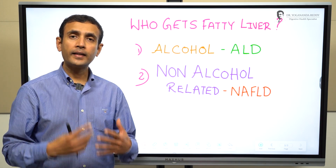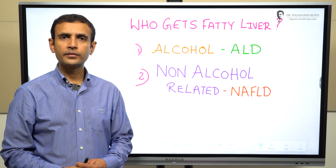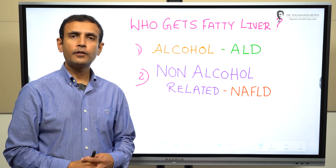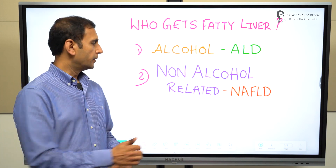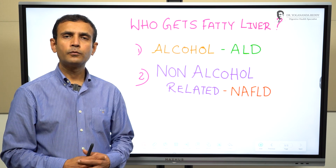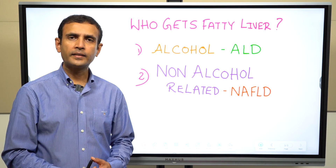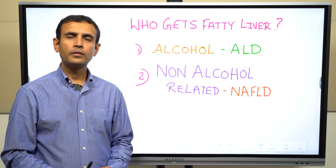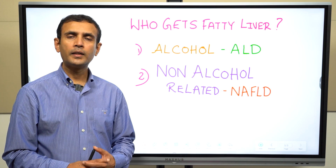There are two categories of people who get fatty liver. First, people who drink alcohol regularly and in excess quantities — alcohol-related liver disease. Second, people who do not indulge much in alcohol and wonder why they have a liver issue — this is non-alcoholic fatty liver disease, and this is the one we are increasingly seeing in day-to-day clinical practice.